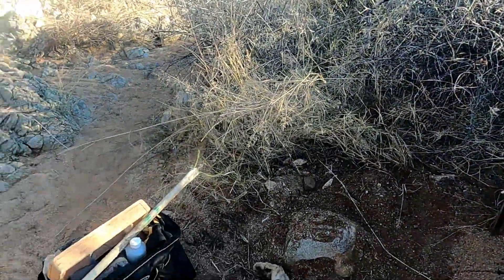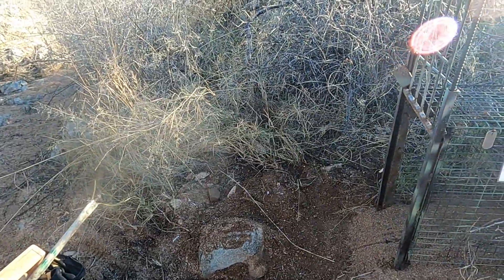We're gonna get back up to the truck. We still got a few more cages to check. We'll catch you guys down the line.